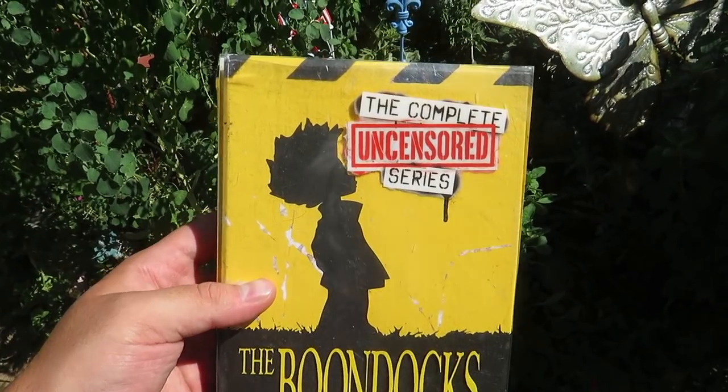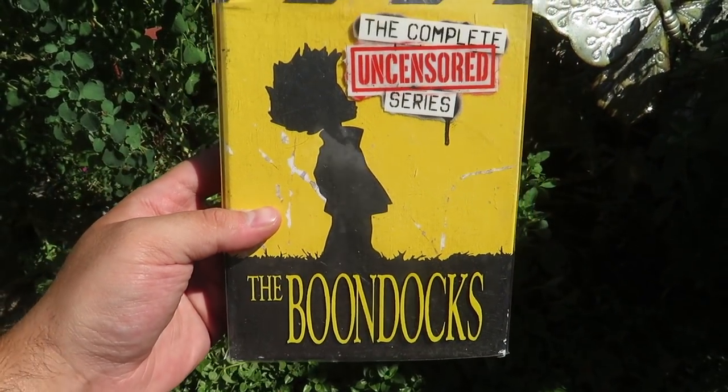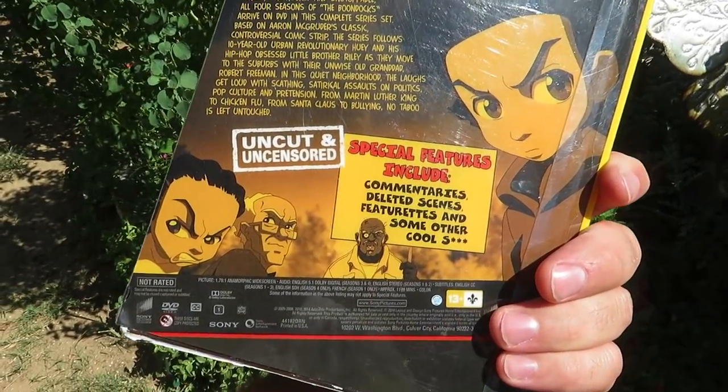I also grabbed the complete uncensored series of The Boondocks for only two dollars. This is probably another one I'm going to keep for my personal collection. Whenever I find the single seasons I get rid of them, but I think the complete series is worth holding onto. I already checked inside — it has all the discs and they're all still in great shape. No problem paying two bucks for that.